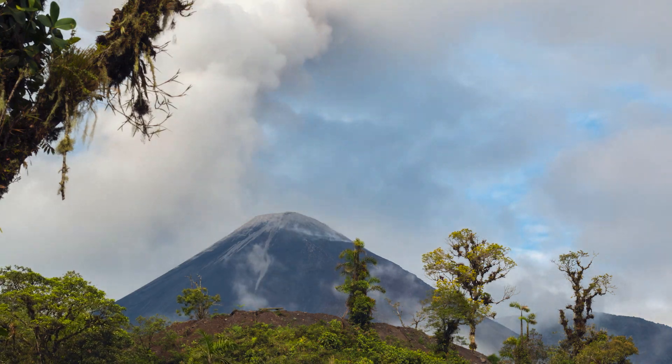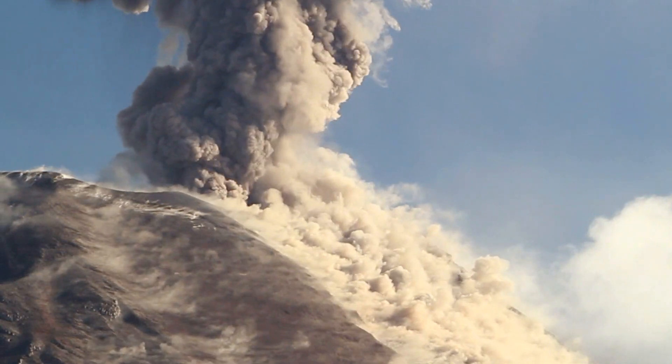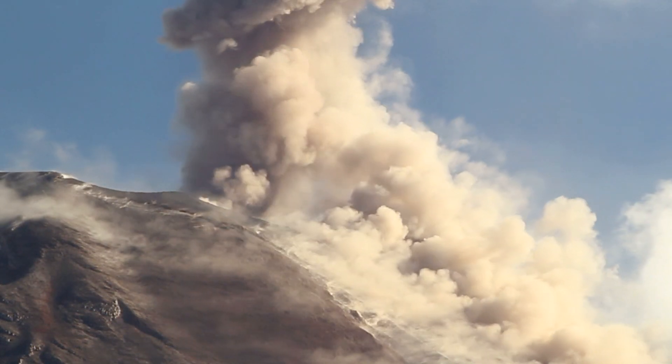How do we measure the size of a volcanic eruption? There are two measures. One is the amount that's erupted, and that's called the magnitude. It's a bit like the scale for earthquakes — the magnitude scale for volcanoes.